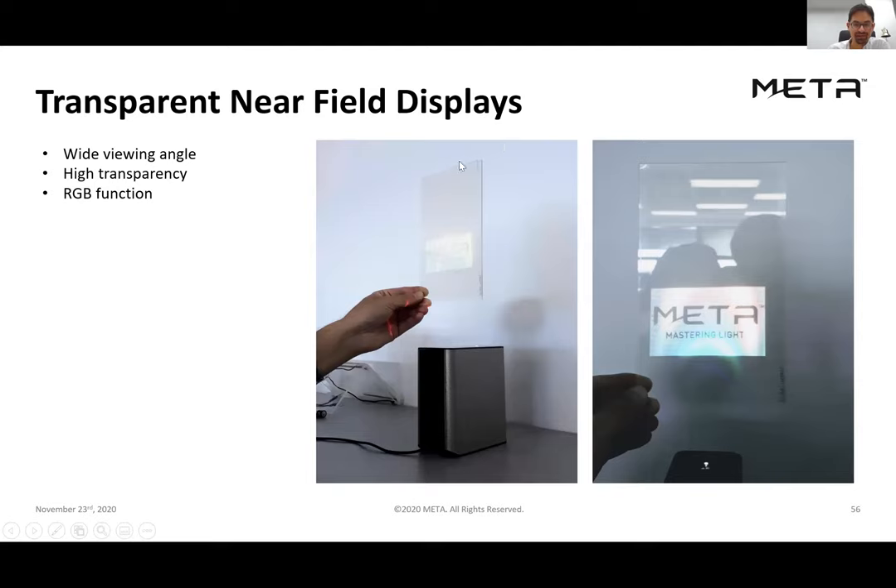The diffuser covers the entire piece of glass, but we're only projecting on the lower half — the Meta logo is projected on the bottom half while you can still see through the top half quite clearly. This is another example of the RGB multiplexing capability — the ability to record multiple colors into the same film.